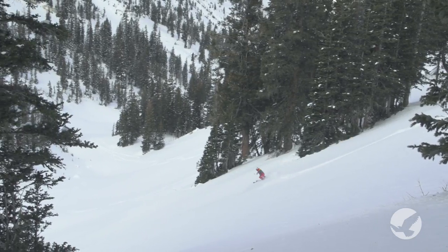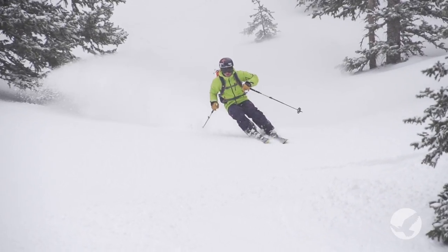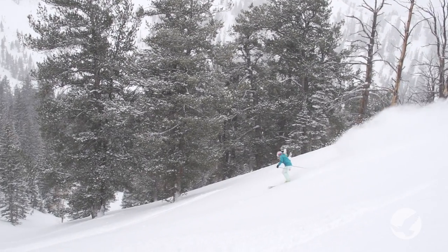There's everything from wide-open powder bowls to perfectly gladed tree runs. I love the bigger trees, the smaller trees — just all the different options that you have. It's very quiet back there. It's kind of almost a backcountry experience inside the ski resort.